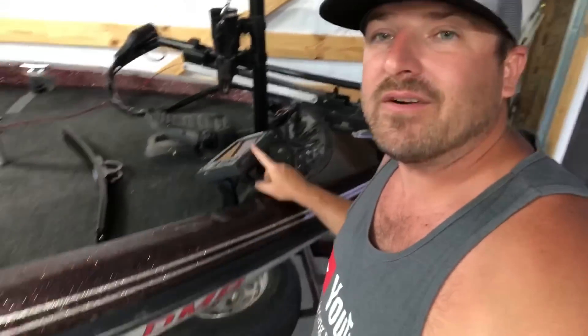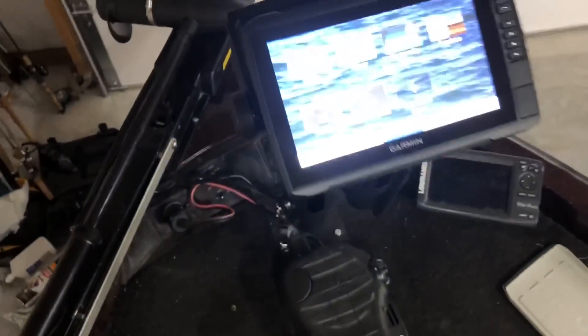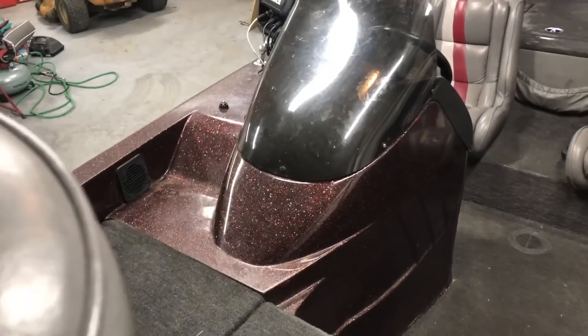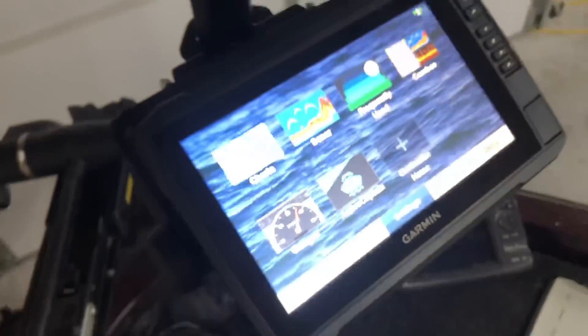That's it - that simple. Got the power wire hooked up, we're ready to rock and roll. I still have my Lowrance down here for sonar, but we don't need that anymore. The 93sv is touchscreen - I love this thing. This is it - it's on. You can see from the top I've got my cup holder down there, pliers, everything in hand. This wire ran back behind to my console where I'm gonna hook my black box up. The pigtail will hook to this once the transducer arrives.